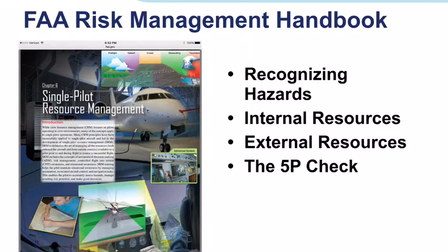While the task elements of the PTS are still included, each task contains a knowledge, risk management, and skills section. A great way to think about each of these is that an applicant needs to demonstrate what they know, what they must consider — which is the risk management — and what they must do for each task. This also applies to pilots undergoing evaluations for biannual flight reviews and instrument proficiency checks. The remaining practical test standards will eventually be upgraded to the ACS format.